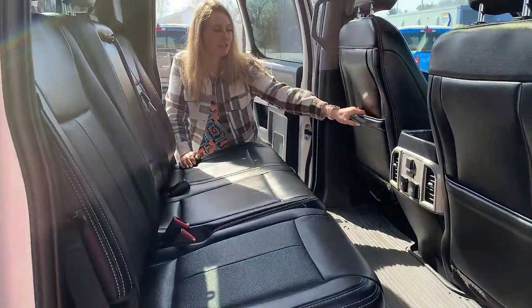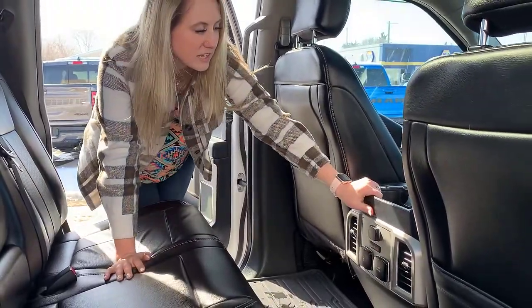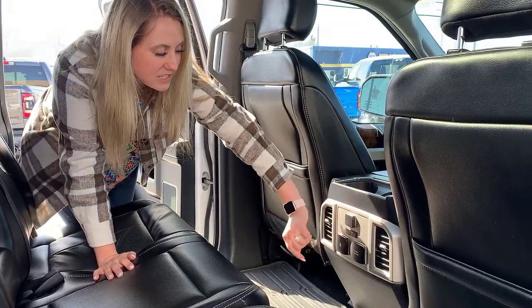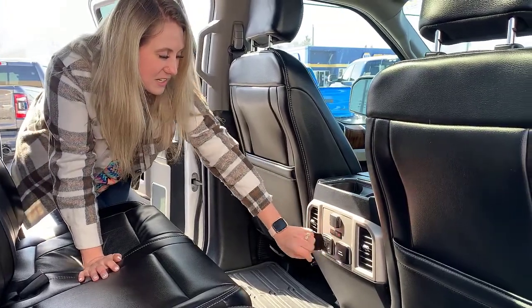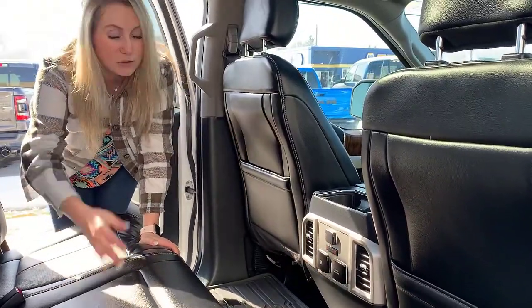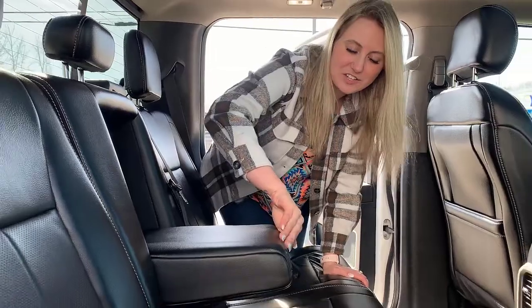These back two seats are heated. You have lots of storage in the back of your front seat, a couple of cup holders in the back of your center console, your 12 volt plug-in, power seat options, two USBs, and your 110 volt house-style plug-in in the back.